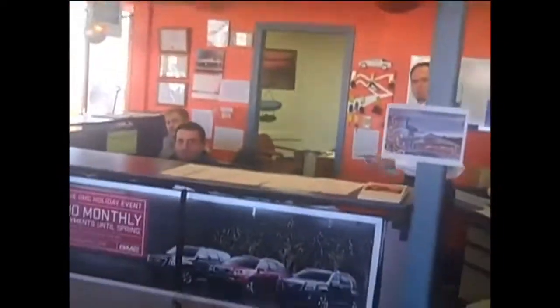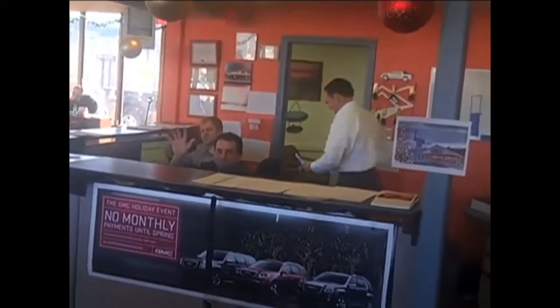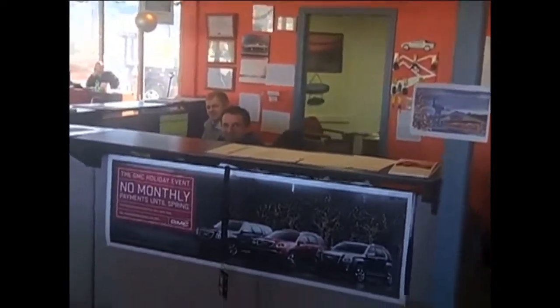This here is the sales area — we've got our sales managers, and you can see they're all waving. Very, very excellent guys. Look around, everybody's hard at work. This is our showroom.